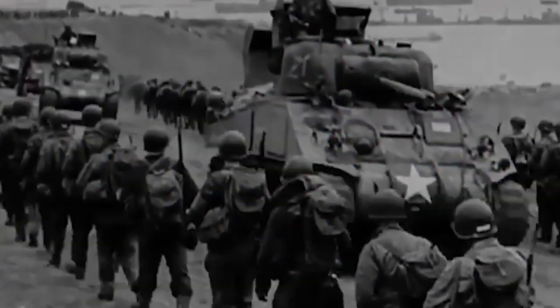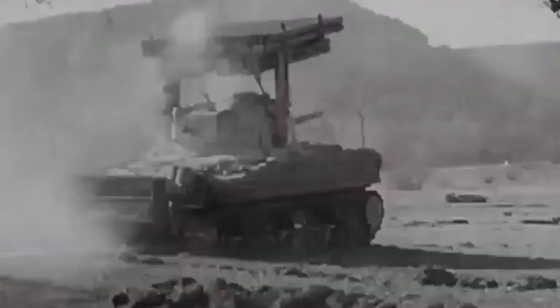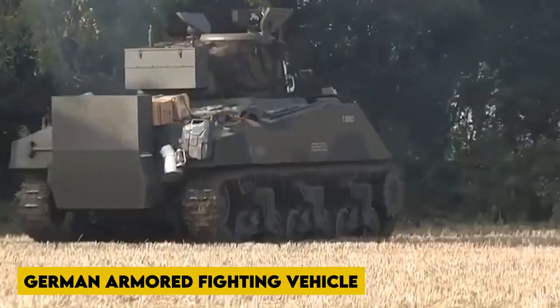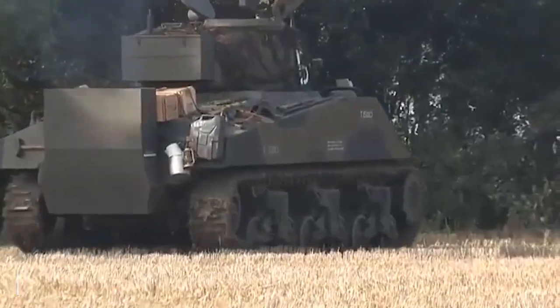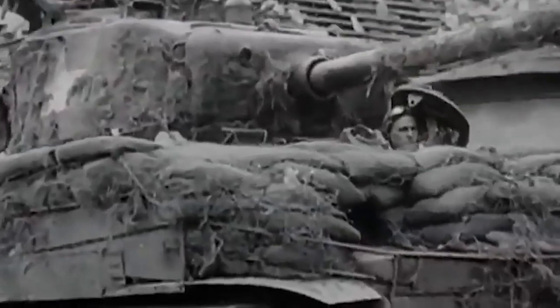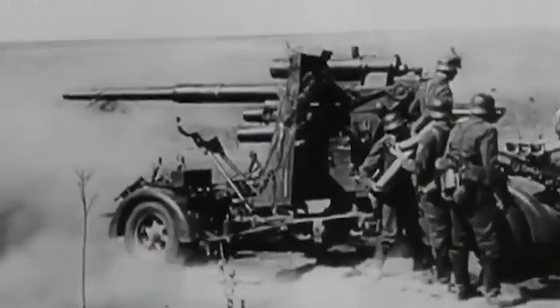On paper, armor-piercing discarding sabot (APDS) ammunition could penetrate 209 mm of armor at 500 meters and 192 mm at 1,000 meters at a 30-degree angle, defeating the armor of almost every German armored fighting vehicle at any likely range. However, early production APDS rounds lacked accuracy, and the 50 mm penetrator was less destructive after penetrating enemy tank armor; the APDS ammunition was in any case scarce until late 1944.